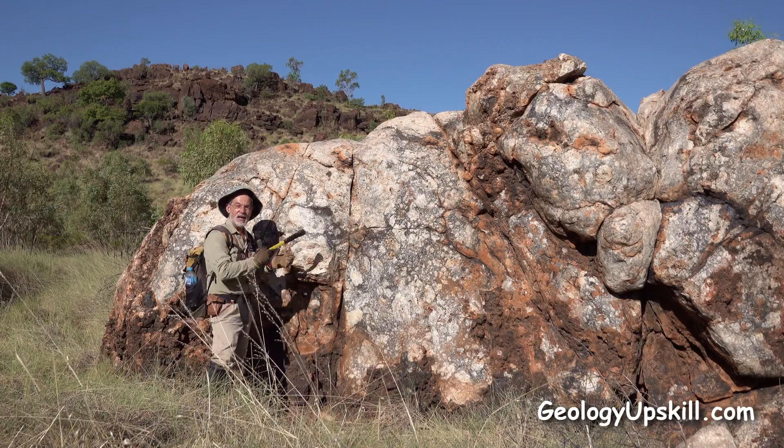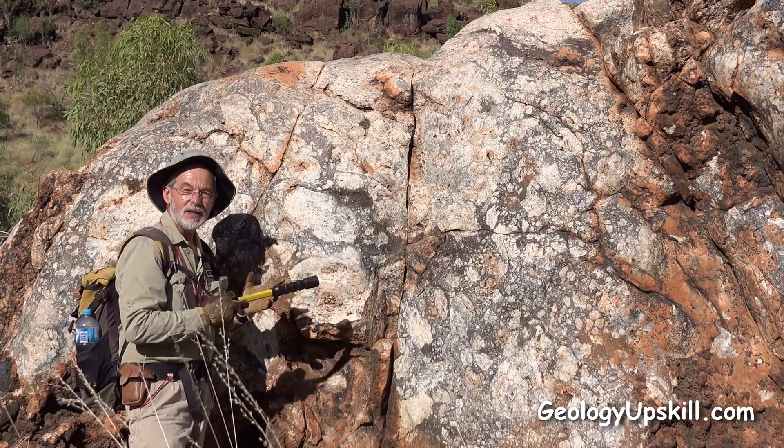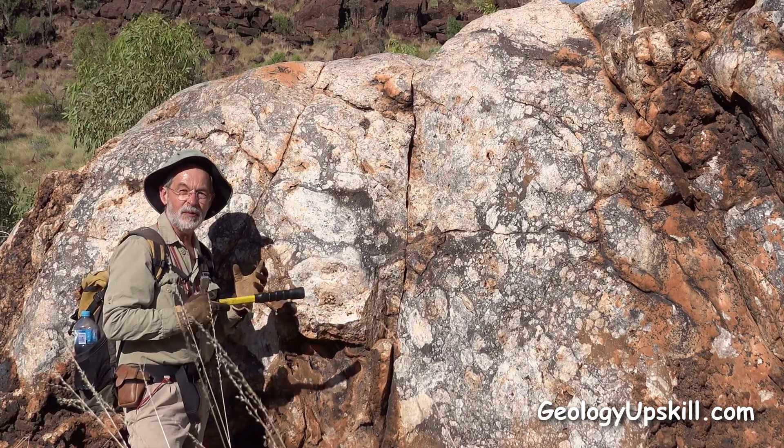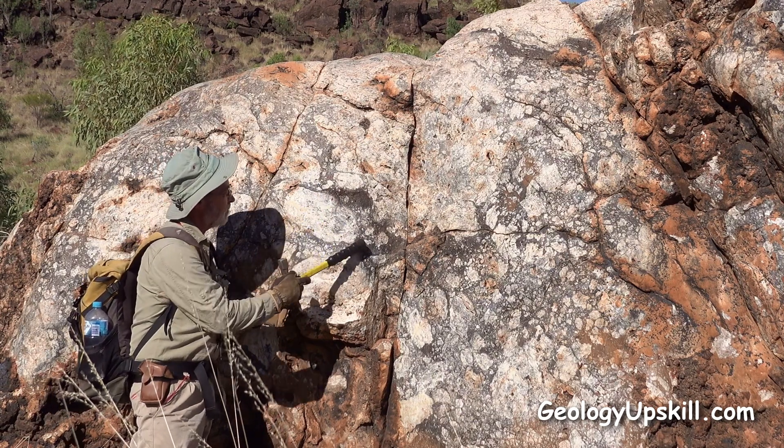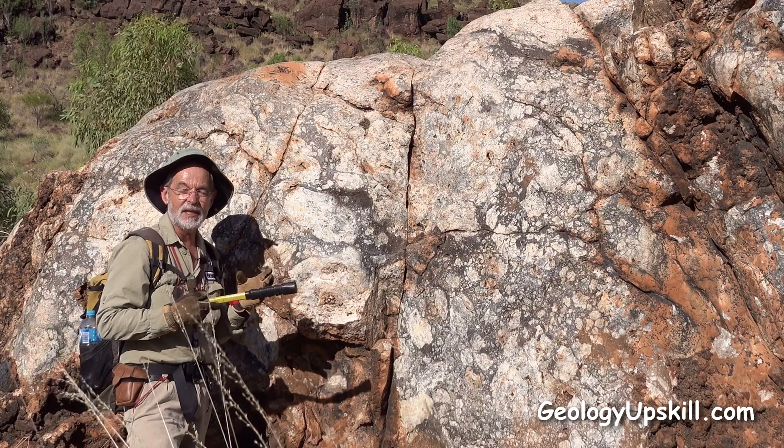Today's crop of the day is this magnificent breccia. The fragments are made of granular quartz that I think might be a replacement of limestone, and the darker colored matrix is a mixture of saccharoidal quartz and manganese oxide.